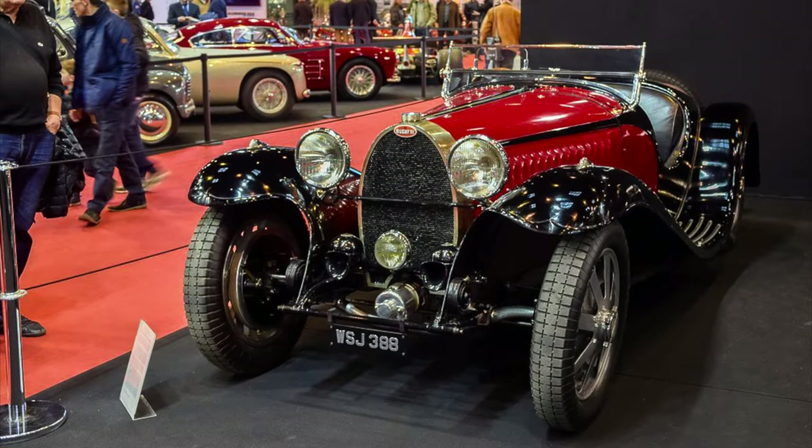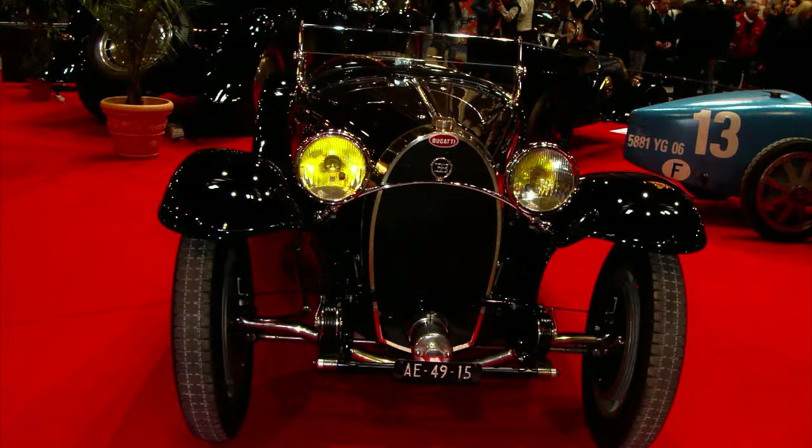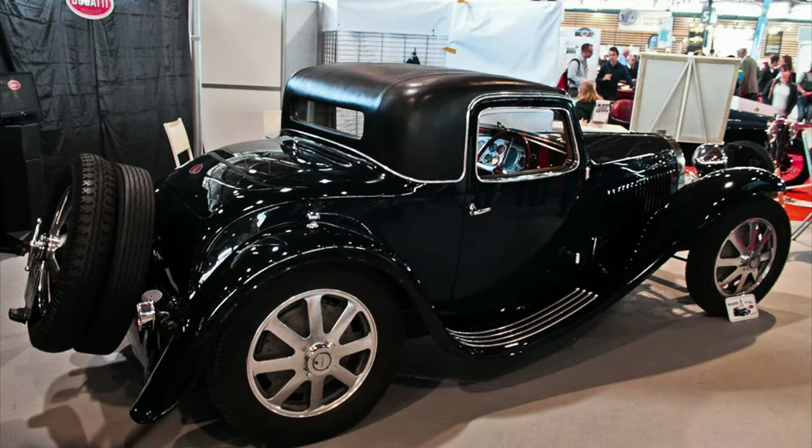This is the Bugatti Type 55. Ever heard of it? No? Let's get into it.